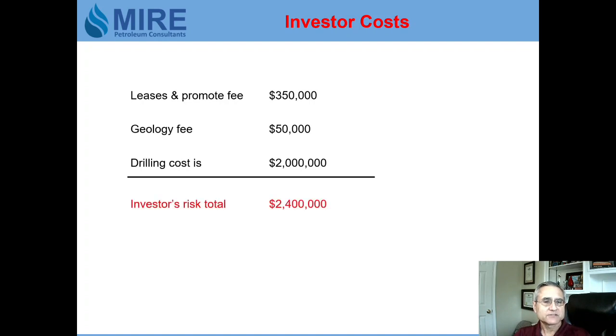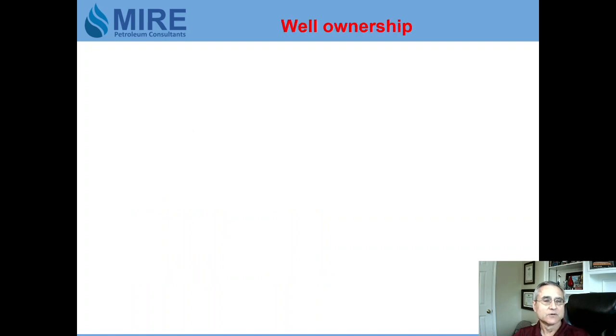So the investors have to risk $2.4 million to drill and log the well to see if there's any oil. If they find oil, you have to complete the well, which costs an additional $600,000, so the total cost of a producing well will be $3,000,000.